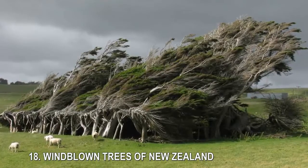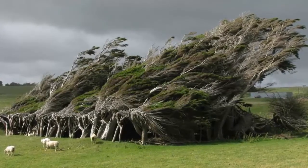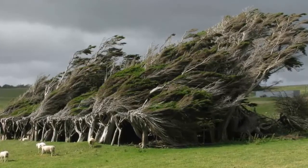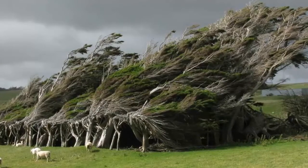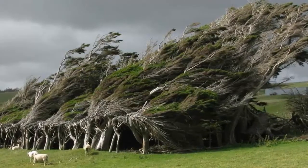18. Windblown Trees of New Zealand. These macrocarpa, a type of cypress, trees in New Zealand may look like they're windblown, but they retain their extreme angles even on a calm day. The strange bend is the result of saplings surviving and thriving in the windy environment. The manager of the farm where the trees live says their photogenic branches conceal a secret — the ruins of a house that sheep now use for shelter.